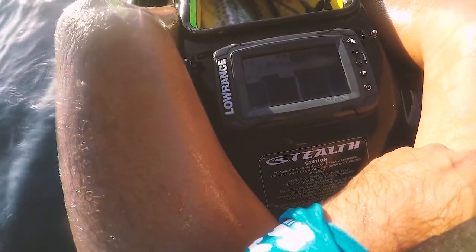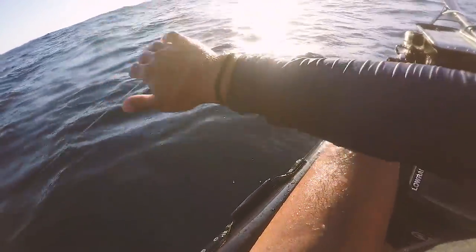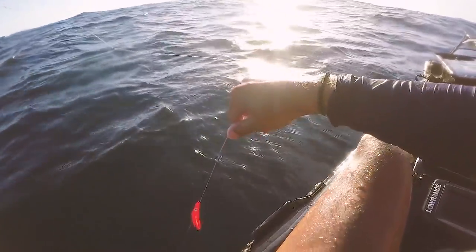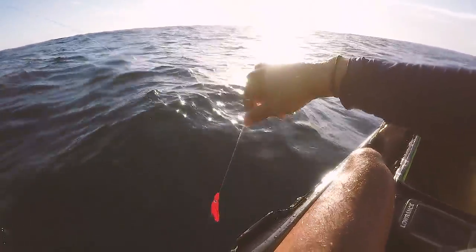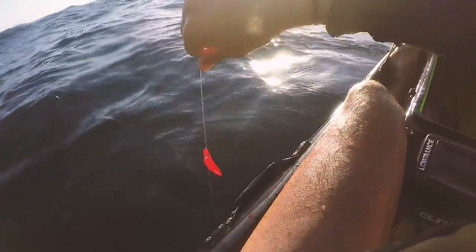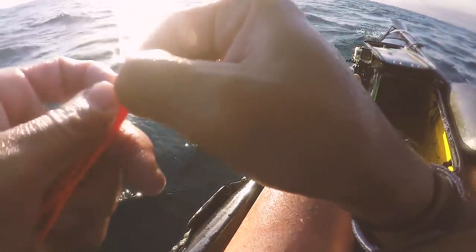Maybe it's almost time to sort of head in - 5:48. Definitely catch a few more on the way in. Sounds like there's a few inside as well. I can hear people turning their radios on to show the drag, so they're obviously catching them. If they're catching Spanish in there, maybe I should get in closer. Couple of passes for Spanish and if it doesn't work out, we can be very happy that we got a spotty for dinner.